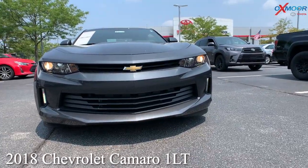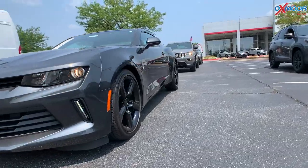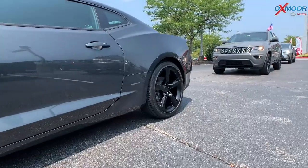This is a 2018 Chevy Camaro, it's a 1LT. That exterior color is in a gray metallic, and you are going to have the black alloy wheels on this vehicle.